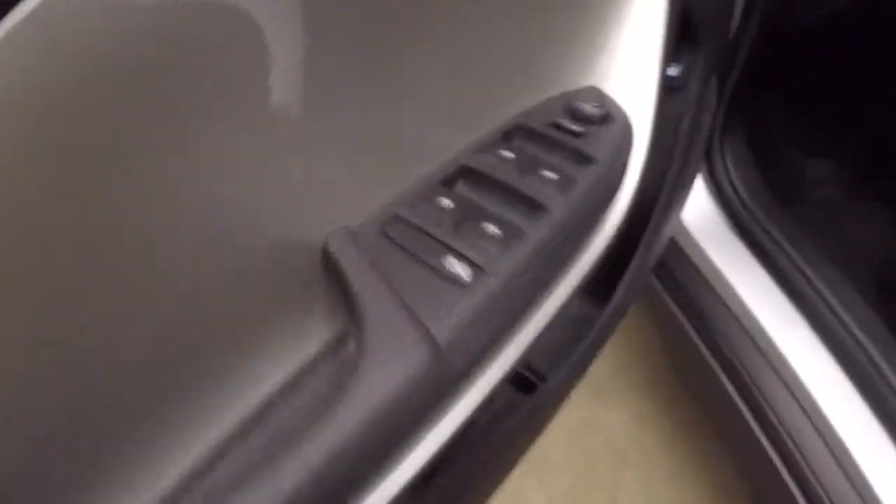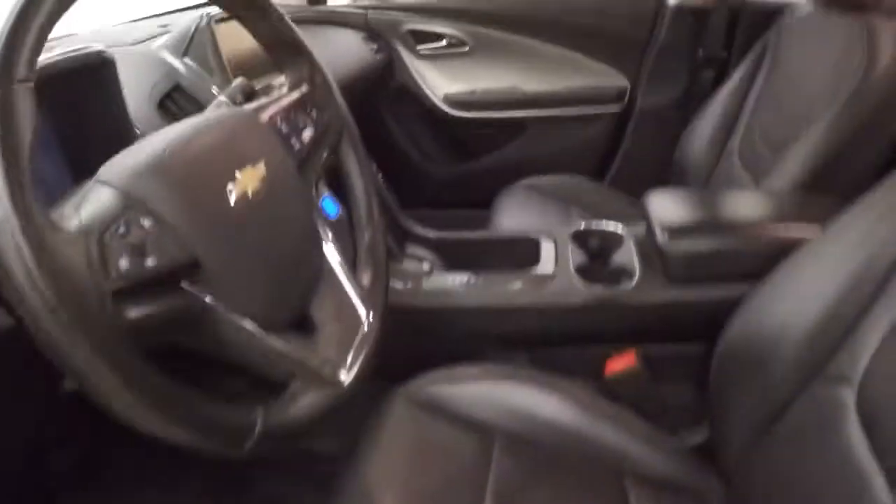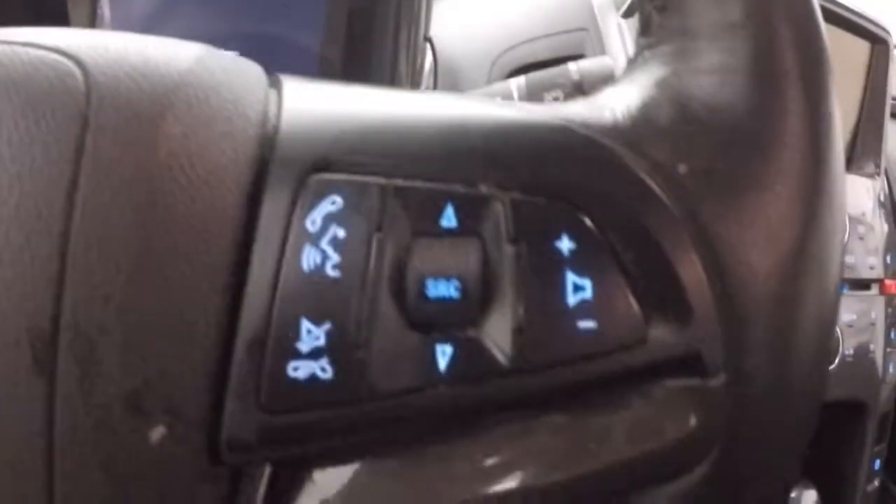Great amount of room inside. Nice center console on the side for your rear passengers. Controls on the door, manual seats.